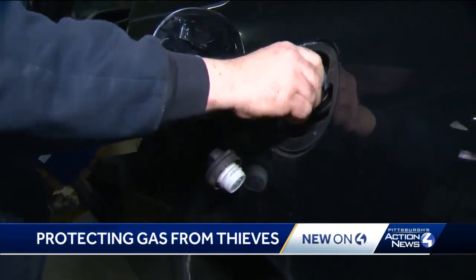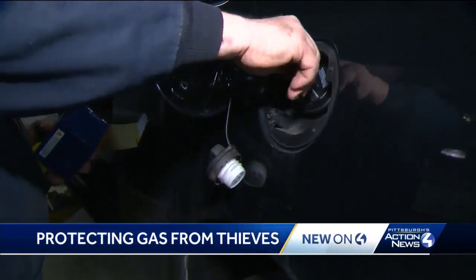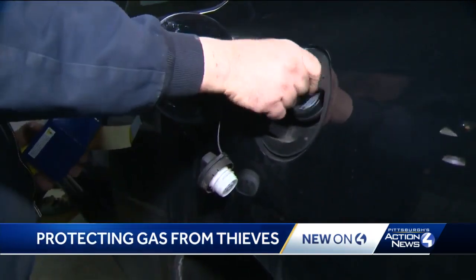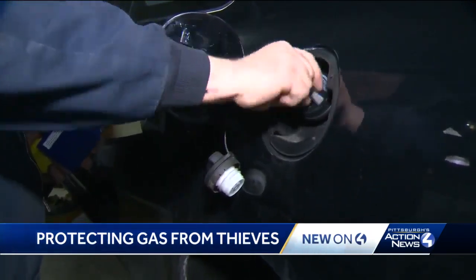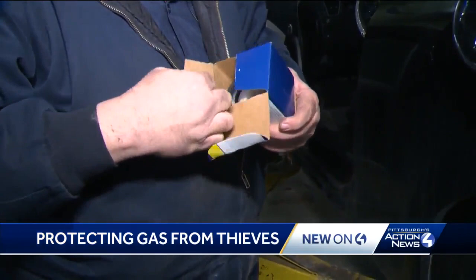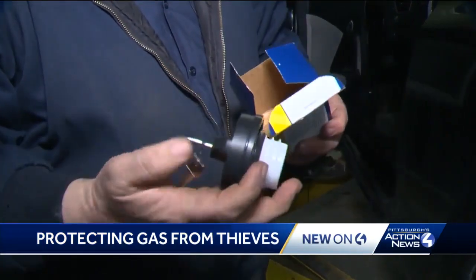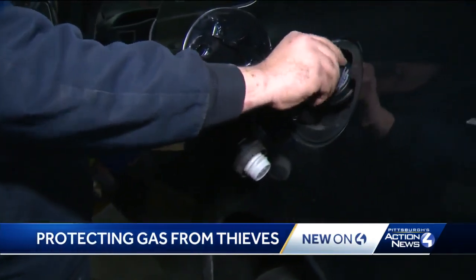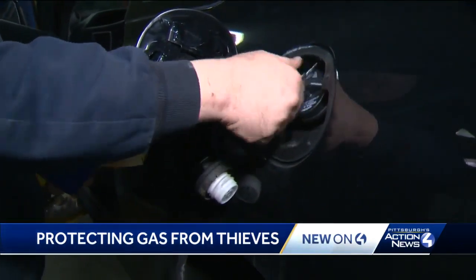In that case, you lock it. You pull the key and it just spins and spins and spins. Fiore says the best way to protect your gasoline is to replace your gas cap with a locked one. We priced them — every one we found was under $25.